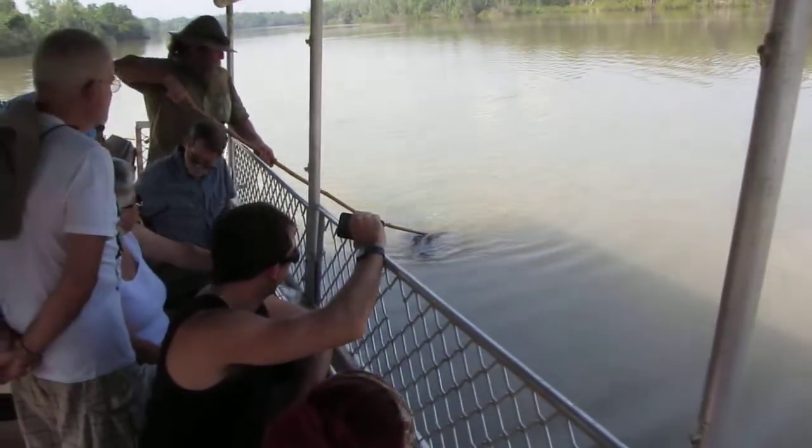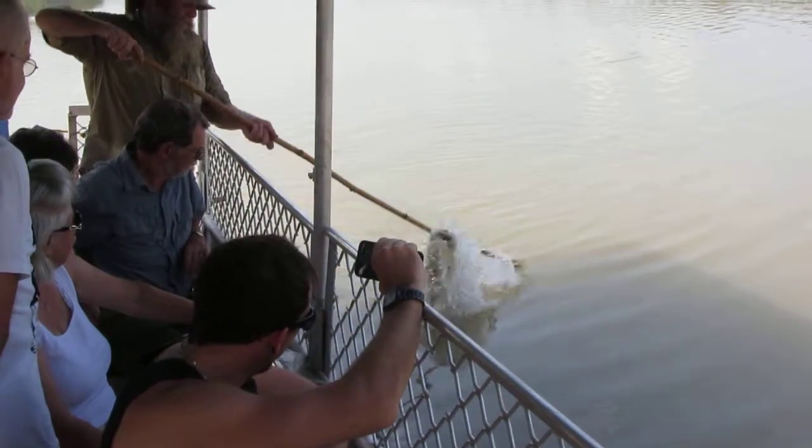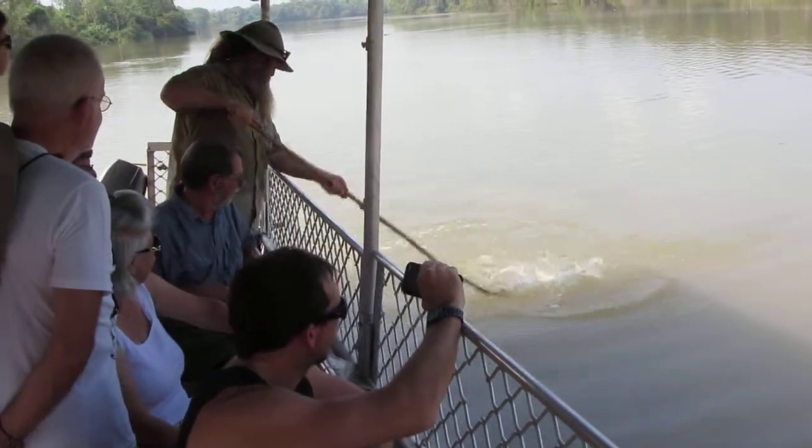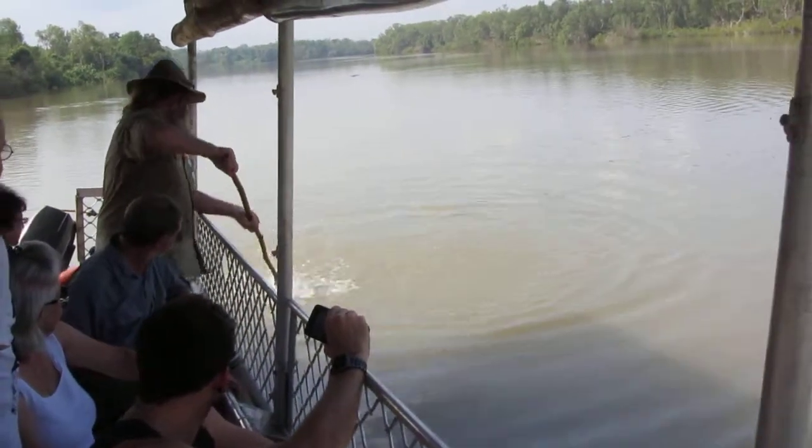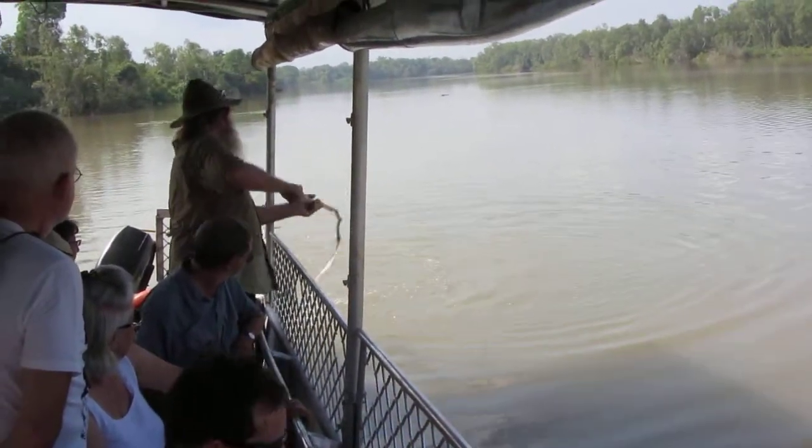Push him up forward a little. You can see with any crocodile really you can do this. You can really interact with him. Just got back a bit. That's it.